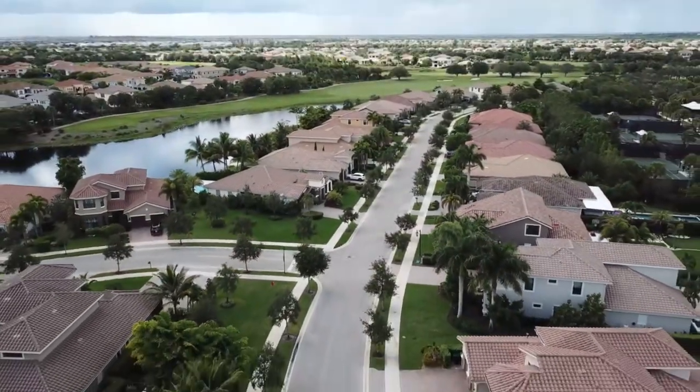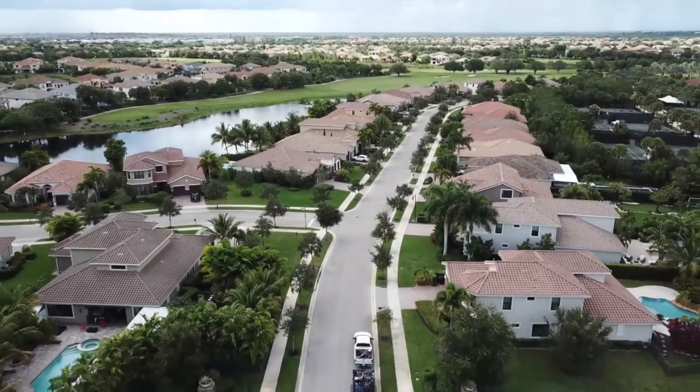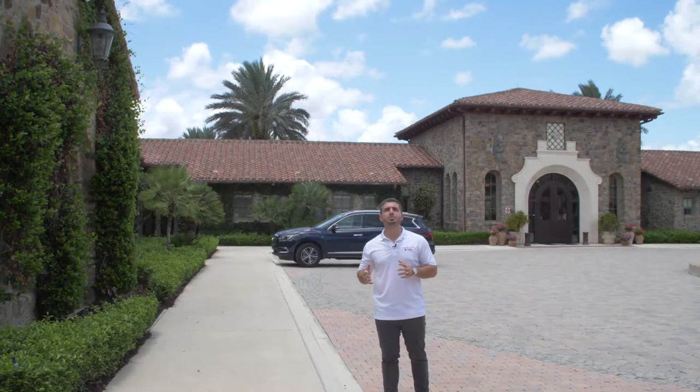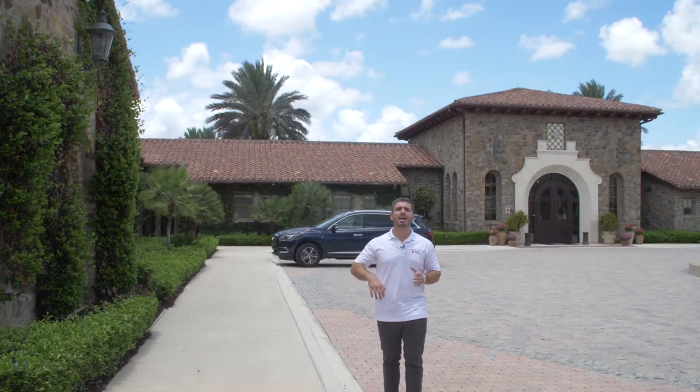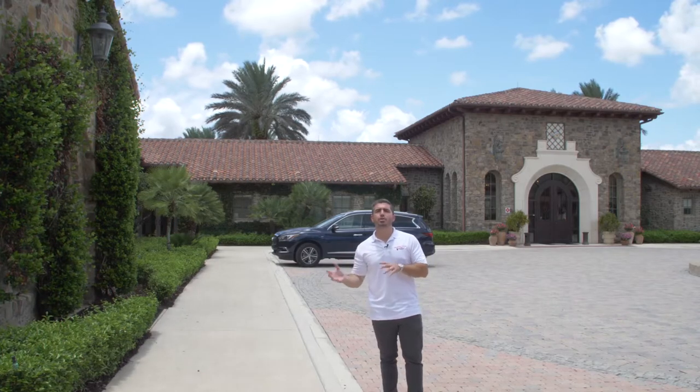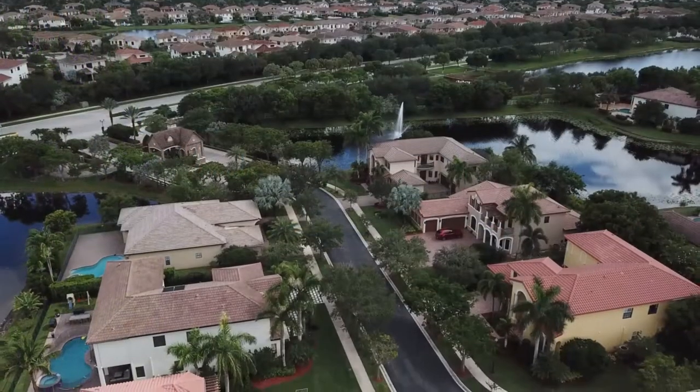It is a really diverse, very nice community of high-end homes. This community was developed first by WCI between 2003 and 2008. Then after the last crash, WCI went bankrupt and they sold the rest of the lots off to Toll Brothers, who built the rest of the community.